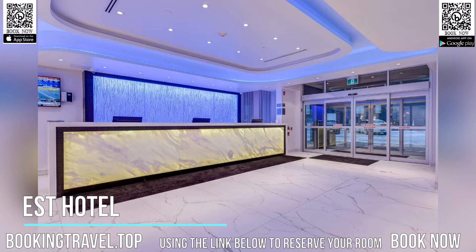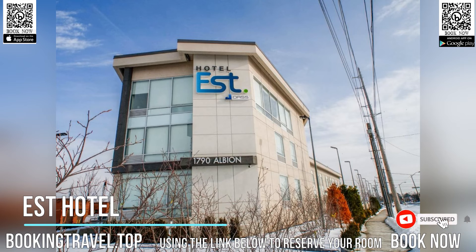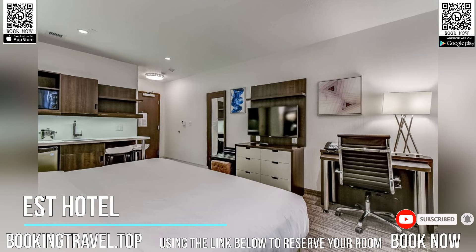Conveniently located in the Etobicoke District of Toronto, EST Hotel is located 12.1 kilometers from Aviva Center, 13.5 kilometers from York University, and 14.2 kilometers from Vaughan Mills Shopping Center.